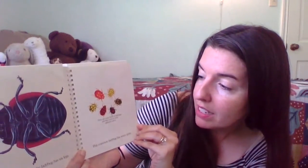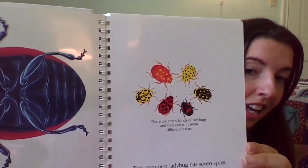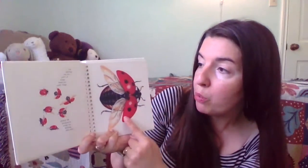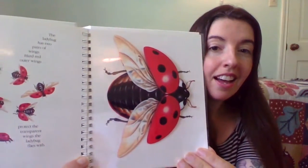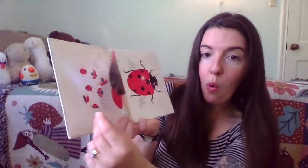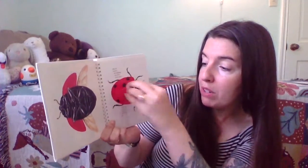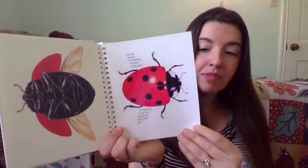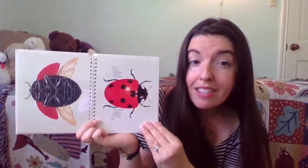There are many kinds of ladybugs, and they come in many different colors. Look at all of those different kinds. The ladybug has two pairs of wings — hard red outer wings that protect the transparent wings that the ladybug flies with. Like all insects, the ladybug has three body parts. The legs and wings are attached to the middle part, sometimes called the abdomen or the thorax, depending on the kind of insect.